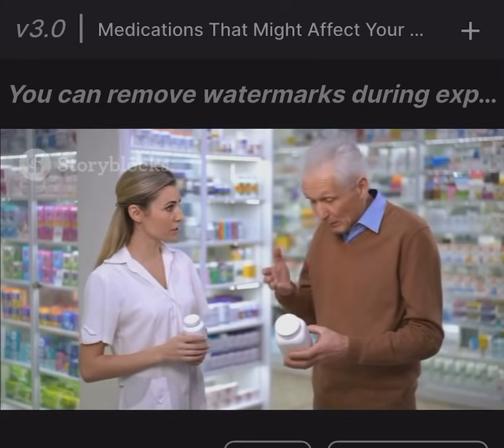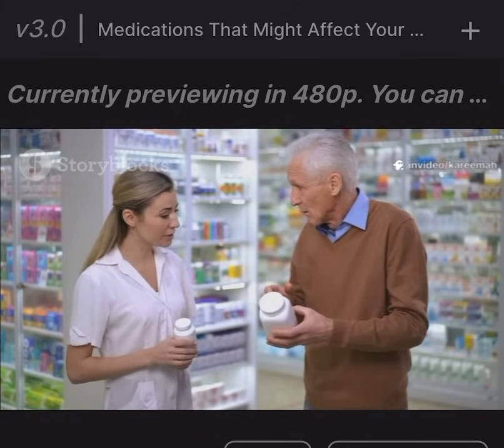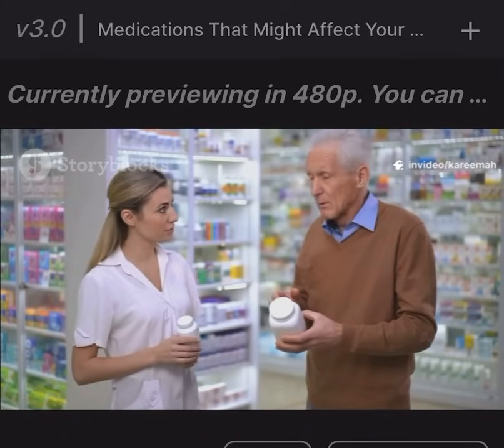Anticholinergics. These are found in allergy medicines, sleep aids, and some antidepressants. They block a brain chemical called acetylcholine, which is important for memory and learning.